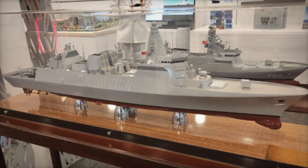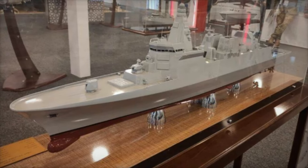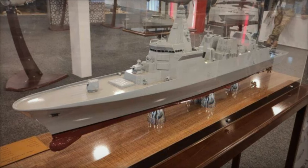The modular design of the TF-2000 ensures that it can be easily upgraded to incorporate new technologies as they emerge, providing long-term adaptability to evolving threats and mission requirements.